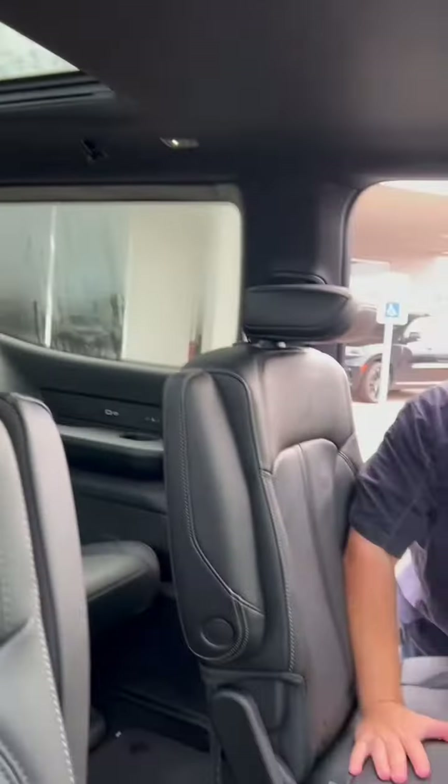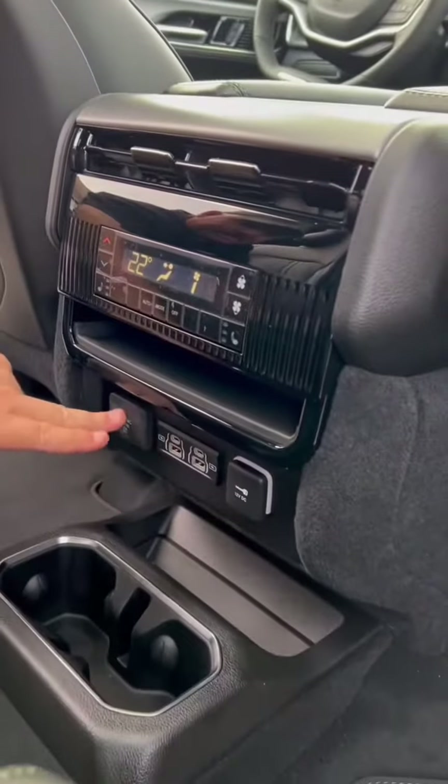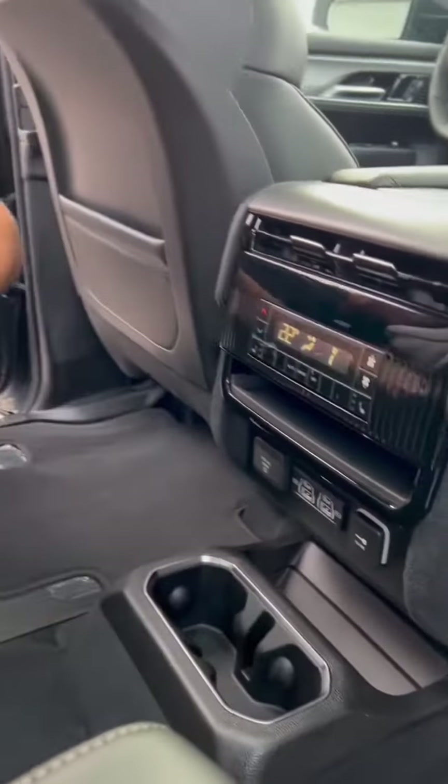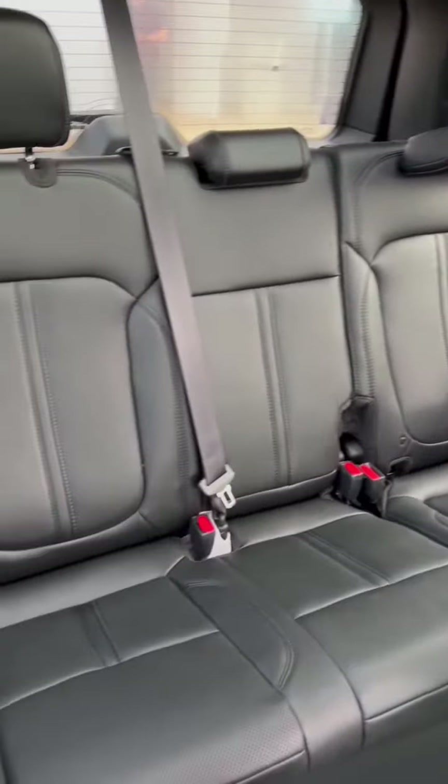Let's talk about that second row. These are heated captains. We've got rear air, our controls here, technology, inverter, 12 volts, cup holders. And in the back, we've got technology back there as well. The seats recline as well, so we've got comfort throughout. And you can fold down the seats for more room for cargo.